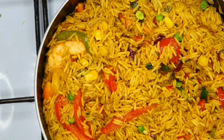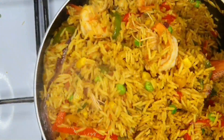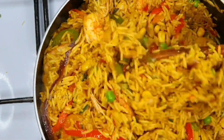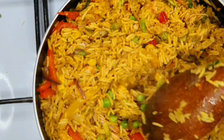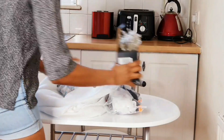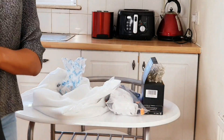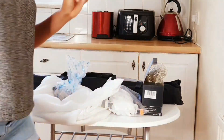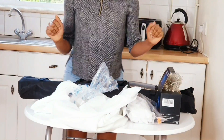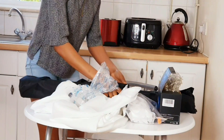Tada! Here we are — I am so excited! This is going to be a superb meal. Now it's time to set up and start transforming the kitchen. Let's do it!